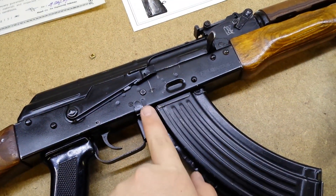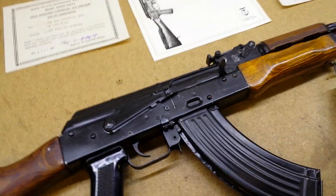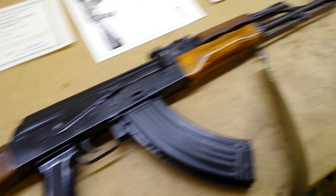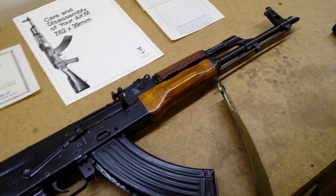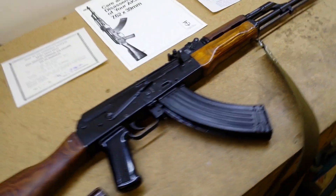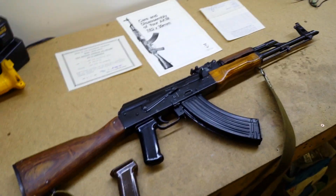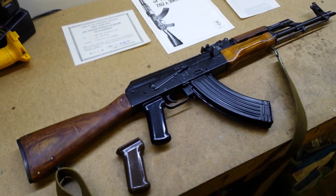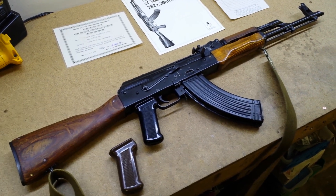It's not drilled for the auto sear, but that's probably a good thing, because then it'd be $25,000–$30,000. I picked this up at a gun show here in Reno. The seller was a Californian, and a cool little story about Californians is that California gun laws suck.